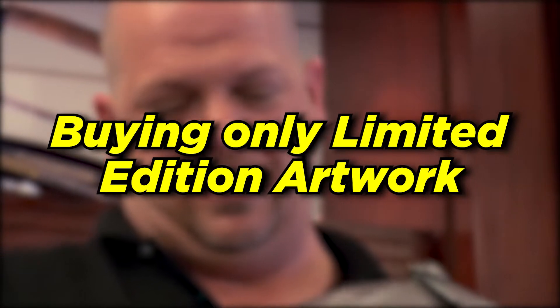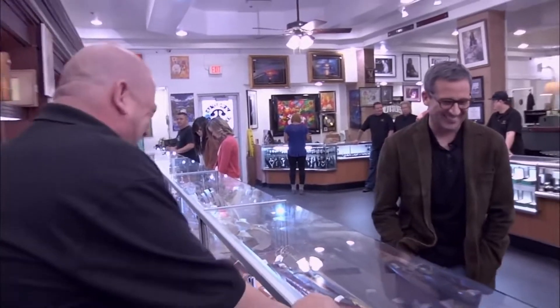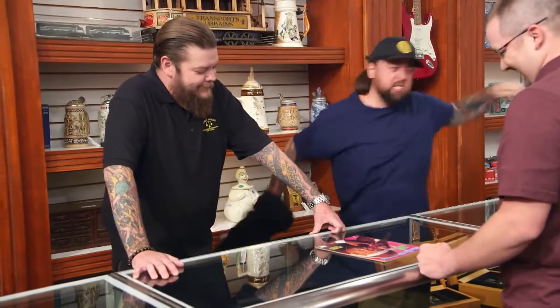Buying only limited edition artwork. This may come as a shock given how much artwork the crew has hanging around the pawn shop, but Gold and Silver claims to only take limited edition art pieces. This means that they won't deal in reprints or anything other than an artist's real work, which is extremely rare. Sure, a reprint of Van Gogh's Starry Night can be found anywhere and isn't worth a whole lot, but we can be sure that the original will never see the interior of the Gold and Silver Pawn Shop.